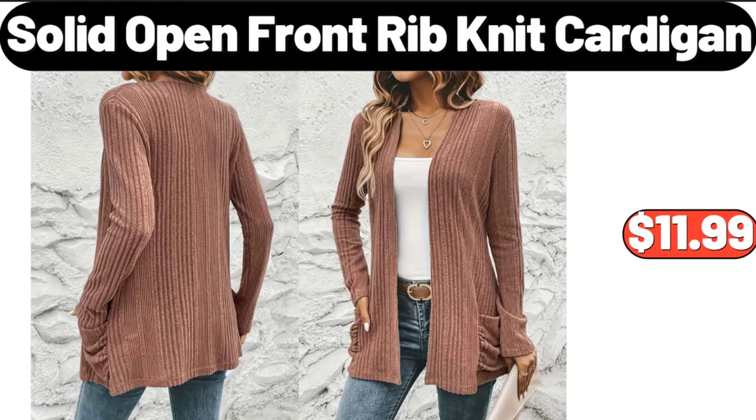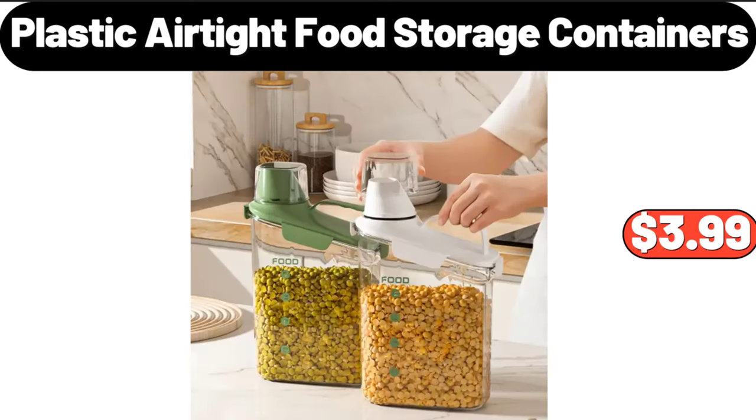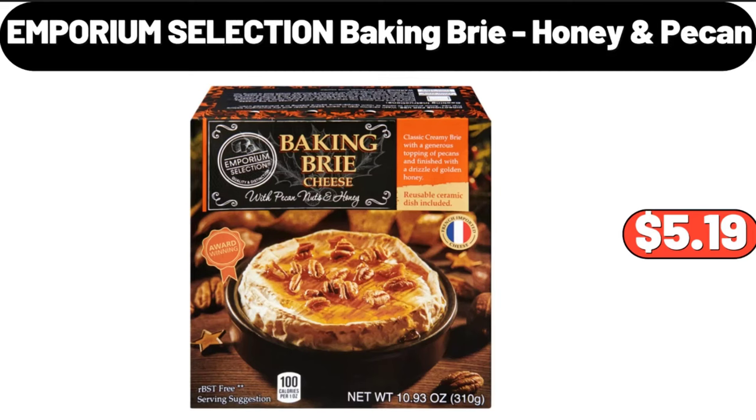Please don't forget to like the video, really appreciate everything. Plastic airtight food storage containers, $3.99. Emporium selection baking brie honey pecan, $5.19.